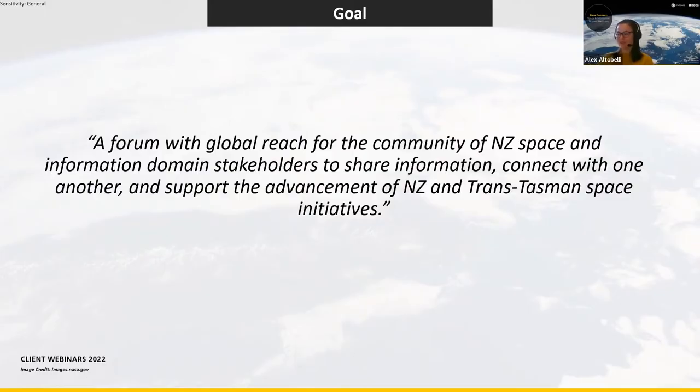Welcome, good afternoon. This is the third of our Space and Information Domain webinar series. For those who don't know me, I am Alex Altobelli. I'm a systems engineer at Becca Applied Technologies. Our usual host, Brendan Pett, is not able to join us today, so it'll be me and Jess. Thanks for taking time out of your day to join us and our partner SpaceBase as we continue this series of webinars to inform, educate, and connect one another with the broad goal of expanding the national space capacity and contributing to the wider international space effort.